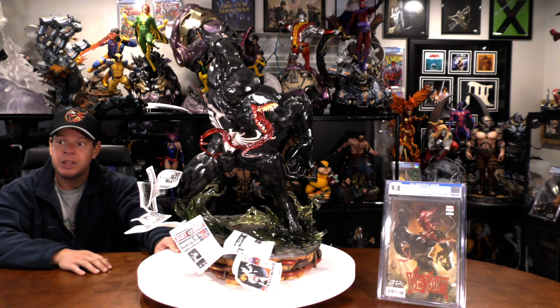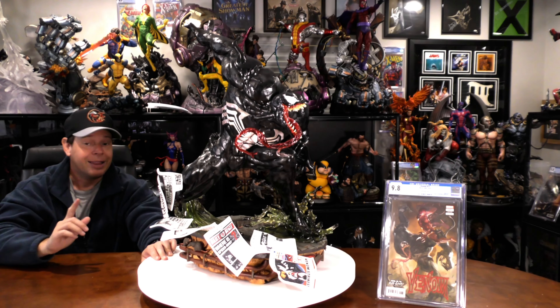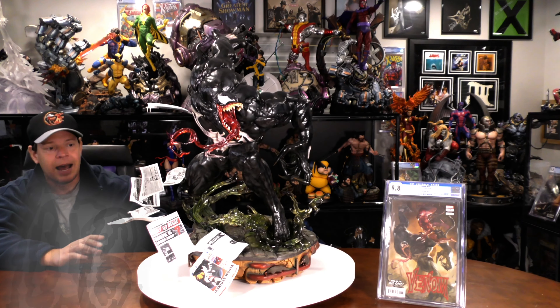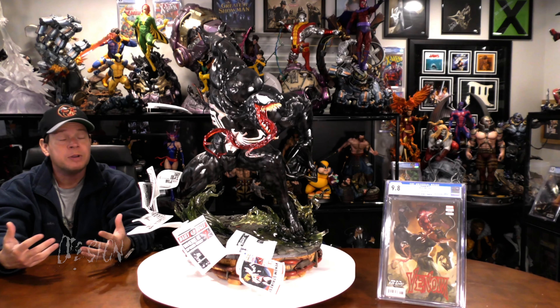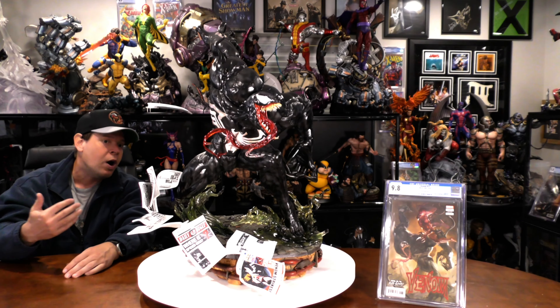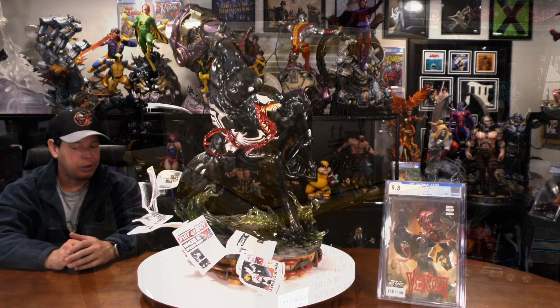A 5 out of 5 doesn't mean it's perfect. One thing Mrs. X even said is, 'why didn't they do Carnage on top of him to really match the cover?' However, that would have been next level design. Whenever you try to be really elaborate with the design, that means you have more potential for problems — and that is 100% the case here. But before we look at those problems, here is the unboxing and assembly.